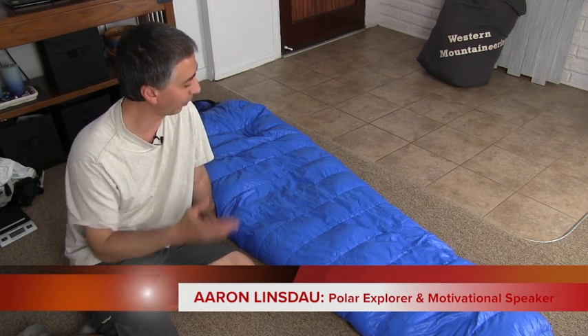Hi, my name is Aaron Linsdow. I'm a polar explorer and motivational speaker. It's review day! Today I'm going to review the Western Mountaineering Antelope Microfiber Sleeping Bag. Is this the best possible lightweight expedition bag out there? Let's find out!